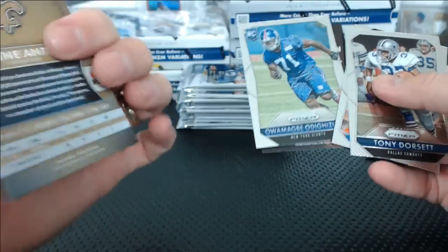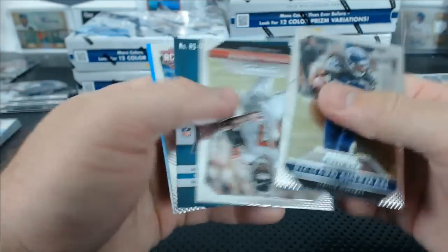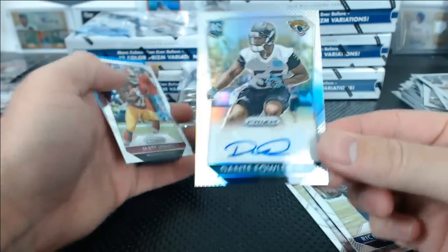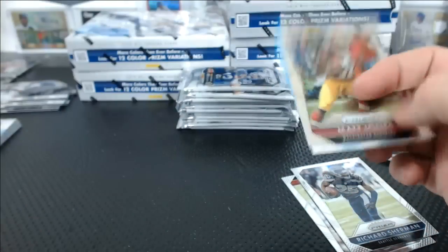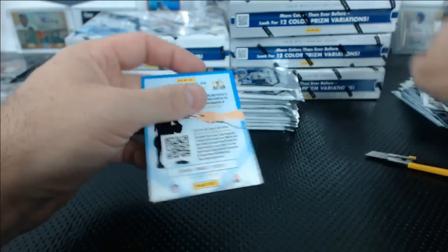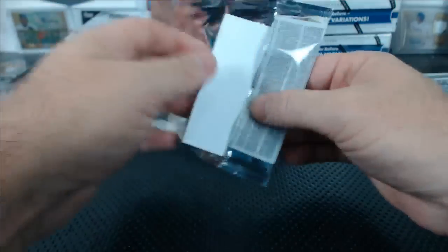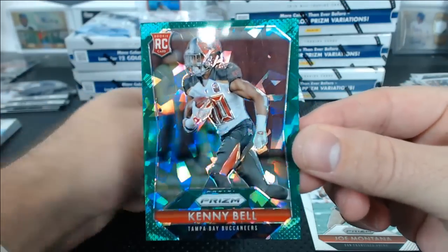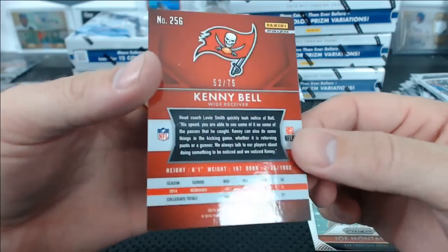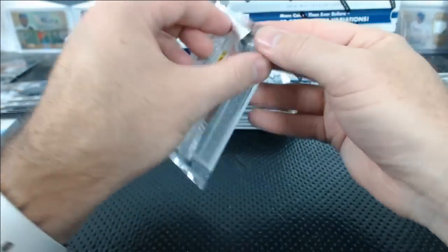Stefan Anthony green. Dante Fowler Jr. to 249 — for Sean? Kenny Bell green crystals, 52 of 75. Devonta Freeman red mojo, numbered to 99. And a Trey Waynes red rookie. Justin Forsett green. Malcolm Floyd blue.